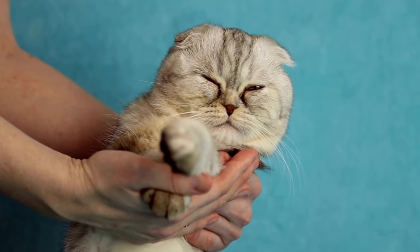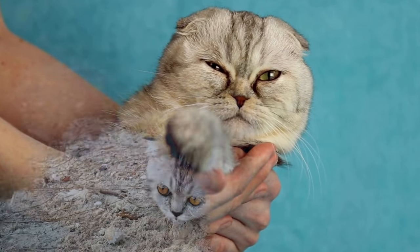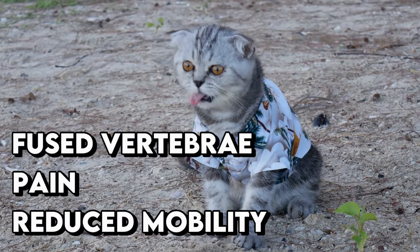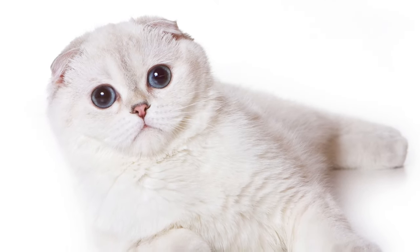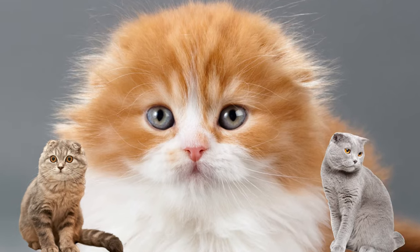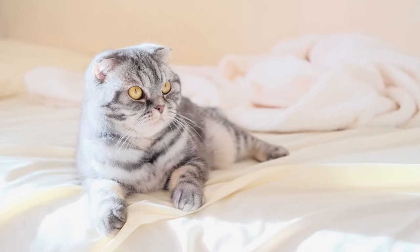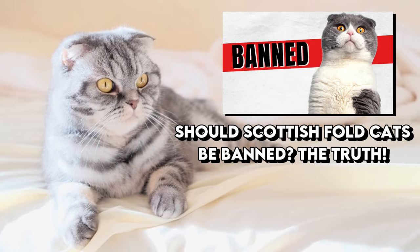FOCD is a progressive and painful condition that affects the cartilages of the cat. It can cause moderate to severe symptoms, from reduced mobility and pain to fused vertebrae, and can occur at any age. This condition also causes the fold of the ears. Kittens whose both parents are Folds are at a much higher risk. I have a dedicated video on this — my 'Should Scottish Fold Cats Be Banned' video.